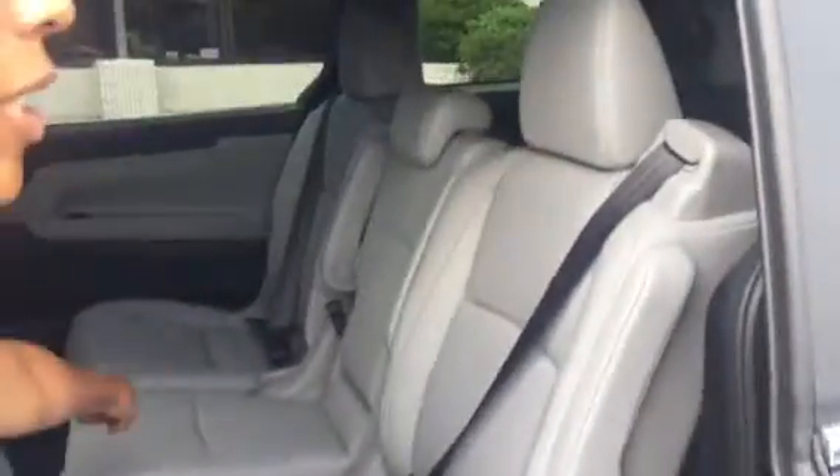Did you know that you have magic seating as well? You see this middle seat? It folds down and becomes a cup holder and armrest for your second row, but then you also have the option for captain's chairs.